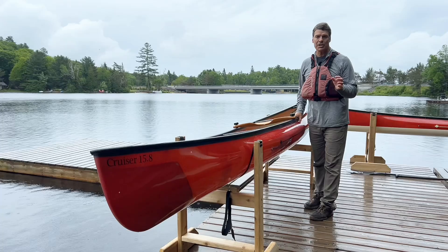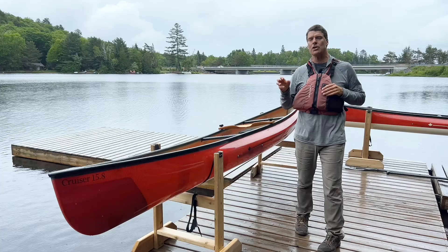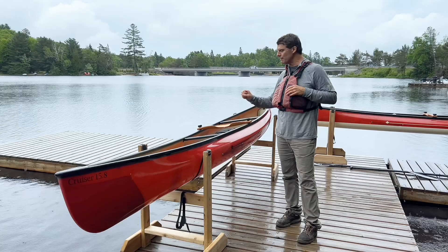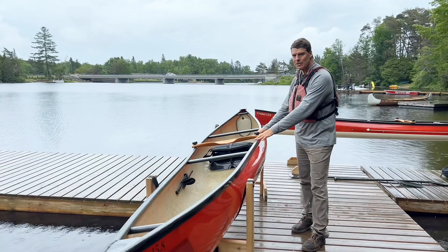This boat for an average size or larger person is a tremendous day paddling boat — a great tripper if you want to put a little bit of gear in it. I'm 6'4", about 230. This is a great boat for my size for day cruising. I absolutely love it. I use the Cruiser 16-8 more just because I have one and it's convenient, but this is actually the ideal size for me.